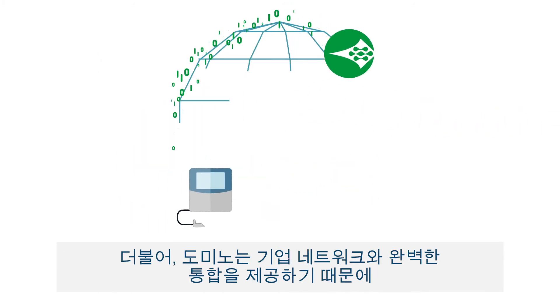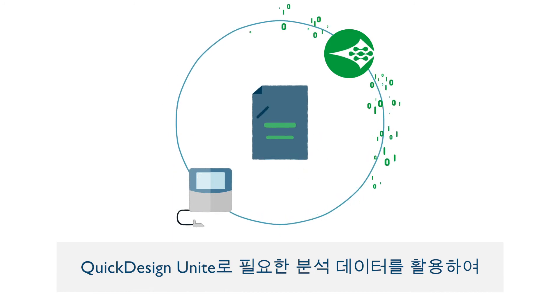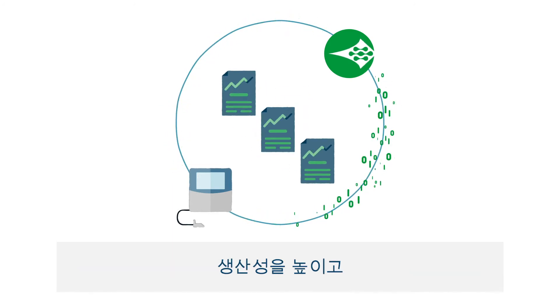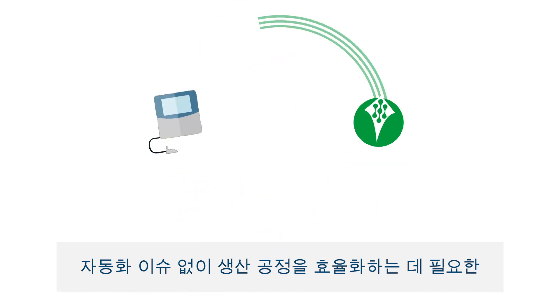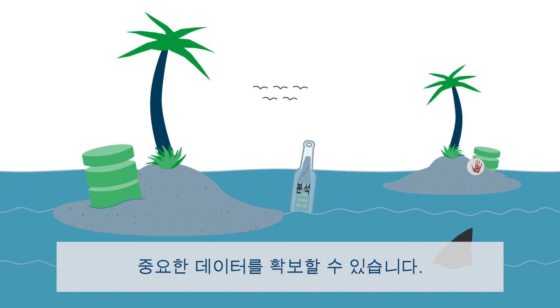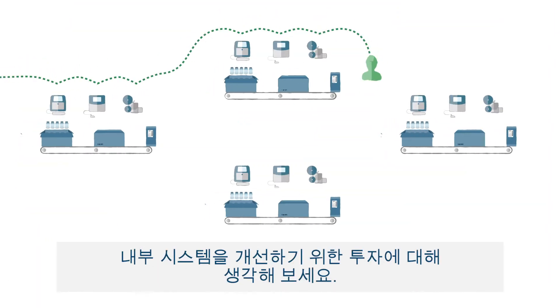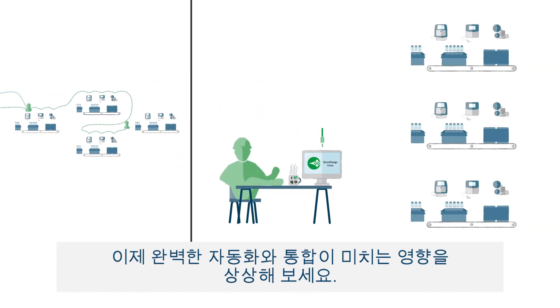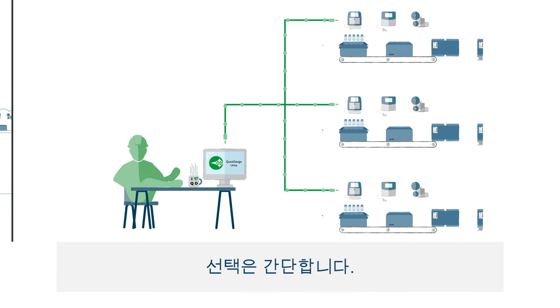Because we offer full integration with enterprise networks, Quick Design Unite unlocks the analytics you need, increasing productivity and providing important data to streamline the production process without having automation silos. Think about the investments you've made to improve your internal systems — now imagine the impact of total automation and integration. The choice is simple.